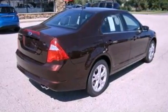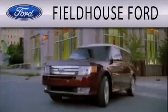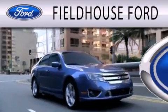Contact us today and schedule your opportunity to see this vehicle in person. Fieldhouse Ford is dedicated to doing everything possible to ensure that the experience you have selecting your next vehicle is as pleasant as possible.